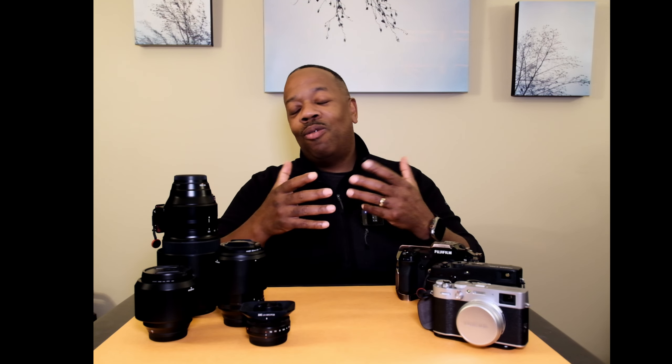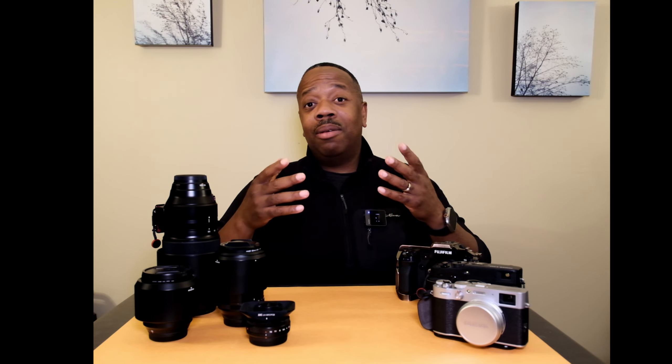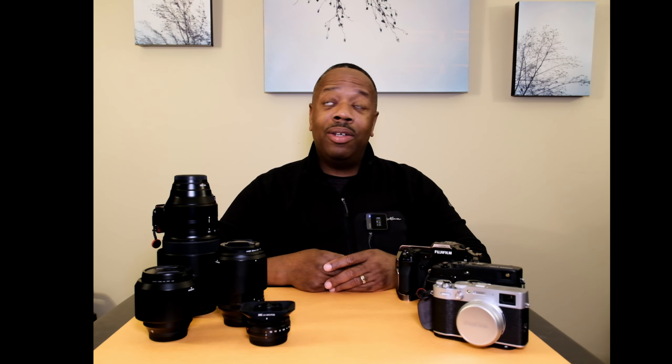That's what I'd like to see from Fuji on the lens and camera side. Let me know in the comments what you think about Fuji's X mount, why you shoot it, and what you'd like to see from their camera and lens lines. Have a good one, enjoy the rest of the week, and I'll see you in the next video — part two, where I tell you why I like the GFX line.